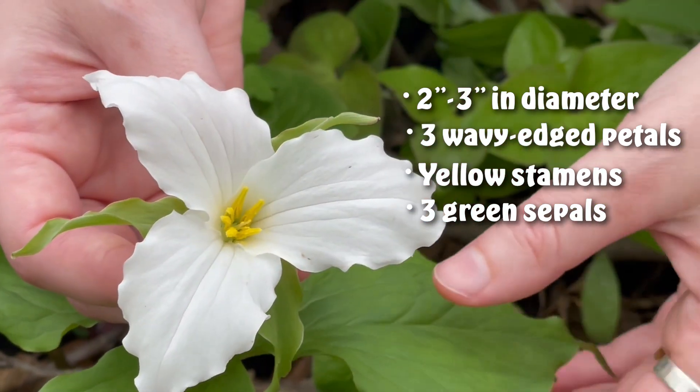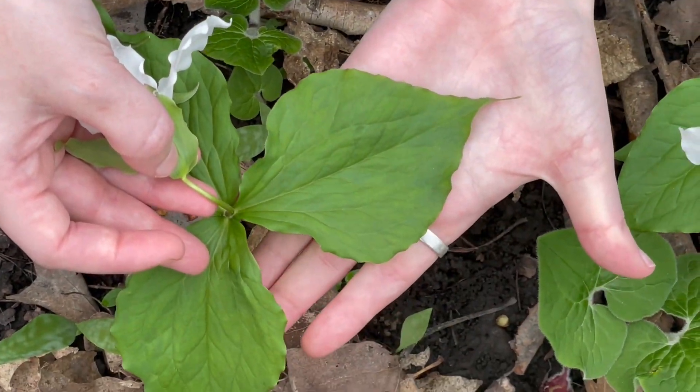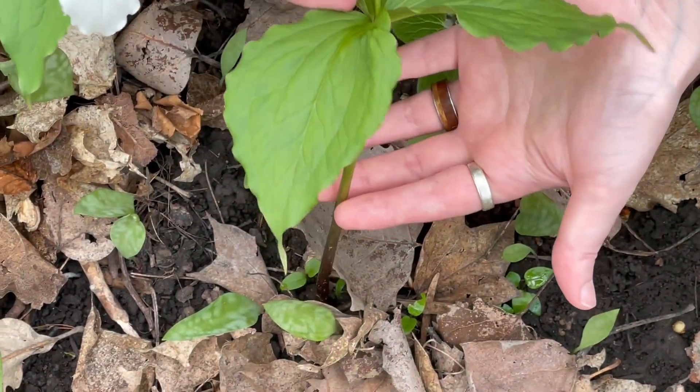As the blooms age, they become a rosy pink color. The plants have a single whorl of three leaves that are up to six inches long at the top of the stem.